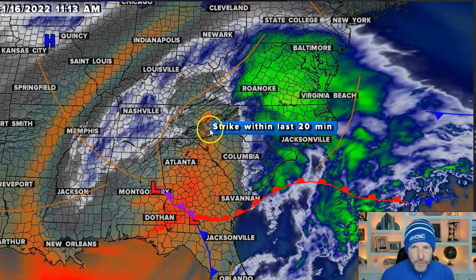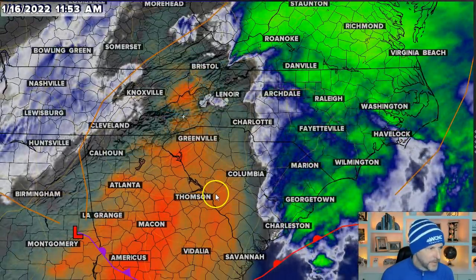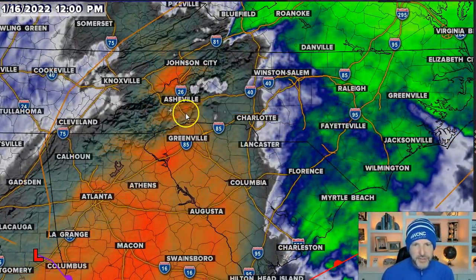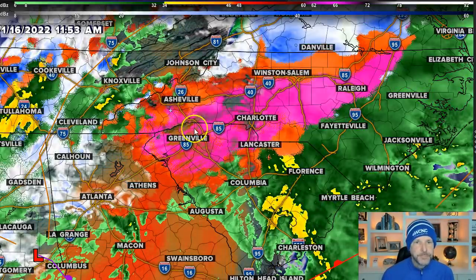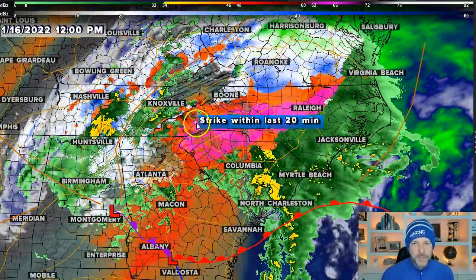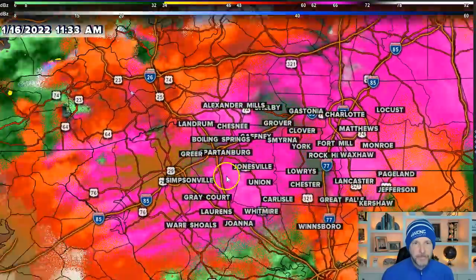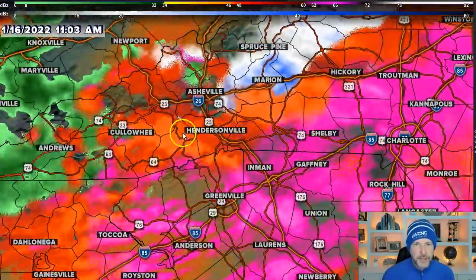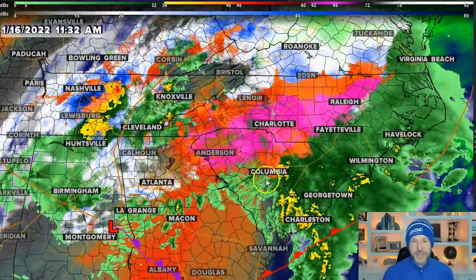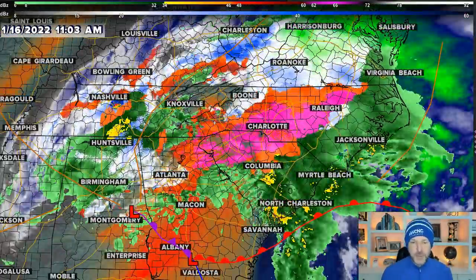That's something to watch. In fact, that was a lightning strike — we've got some thunder sleet, it looks like, around the Asheville area. So that's pretty cool. The upper low is creating some lightning. It looks like a couple of lightning strikes just between Waynesville and Asheville. We are getting some thunder sleet with this system as it moves through.